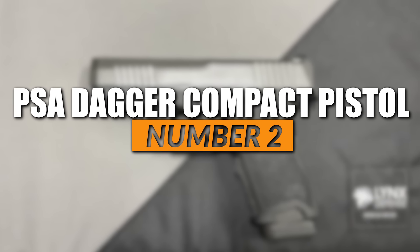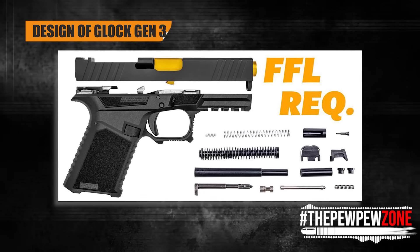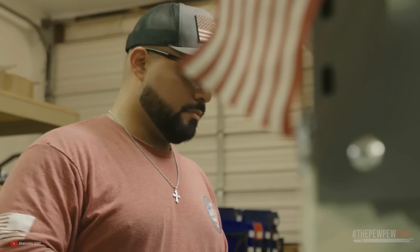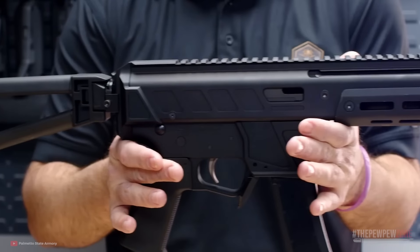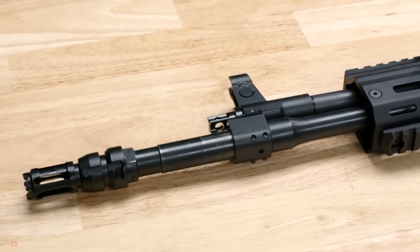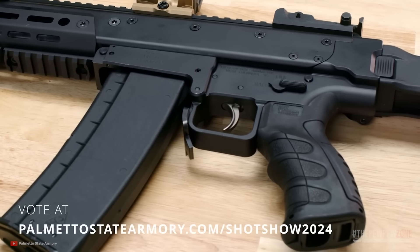Palmetto State Armory PSA Dagger Compact Pistol. The patent on the design of Glock Gen 3 pistols expired in 2018, which means other companies are now able to produce pistols similar in design to the Glock Gen 3 without infringing on Glock's intellectual property rights. Palmetto State Armory, or PSA for short, is an American firearms retailer and manufacturer based in South Carolina. It is known for offering a wide range of firearms and firearms-related products — including rifles, shotguns, handguns, and ammunition — at competitive prices.